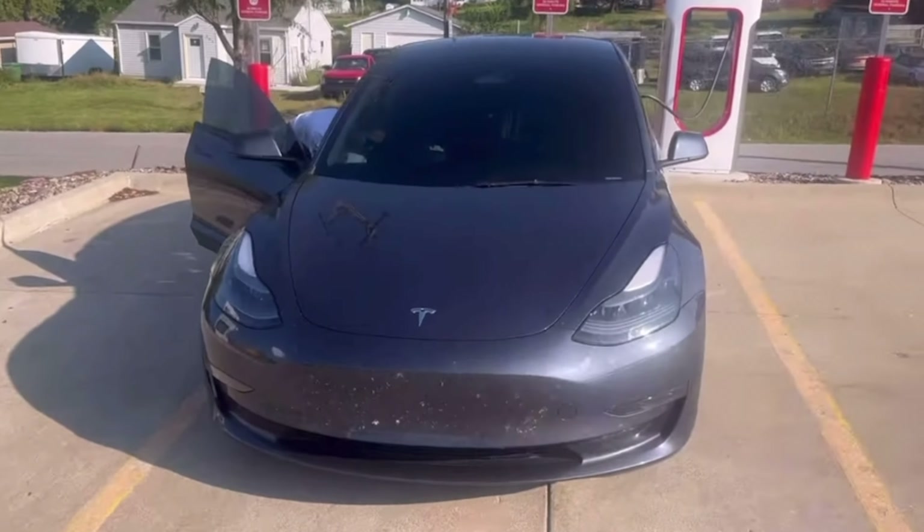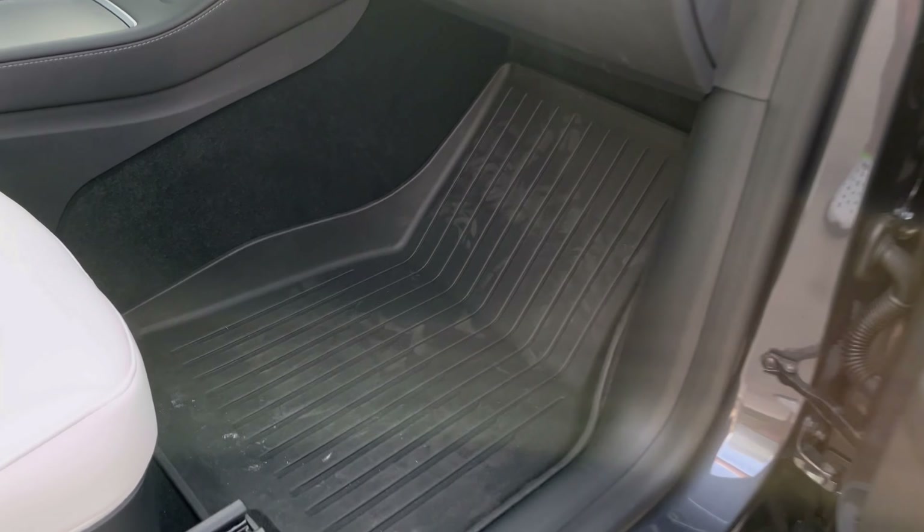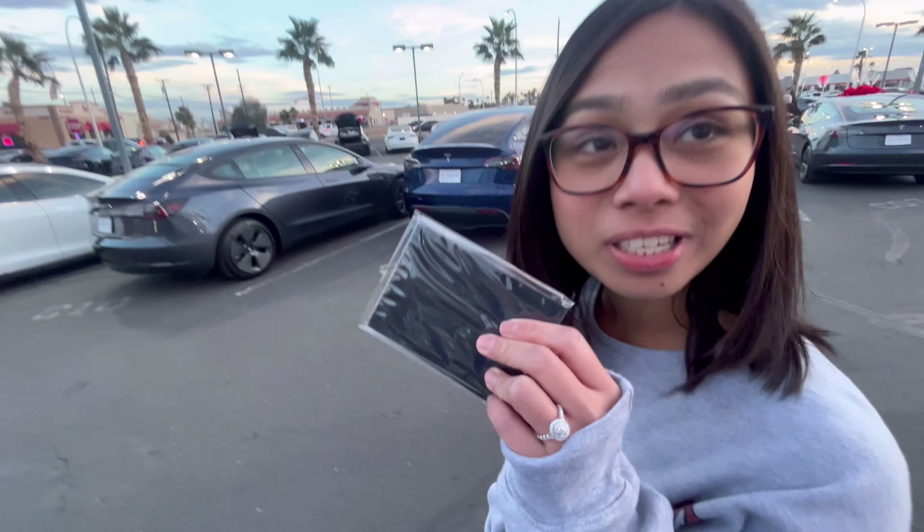We now own a Tesla Model Y and a Model 3, and there are a ton of accessories and things you can do to your car. But here are five essential accessories that you need on day one of ownership.